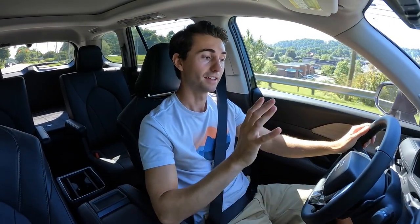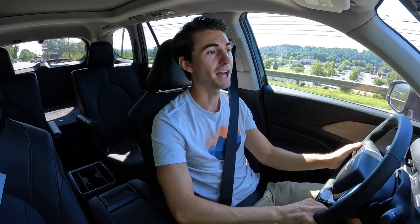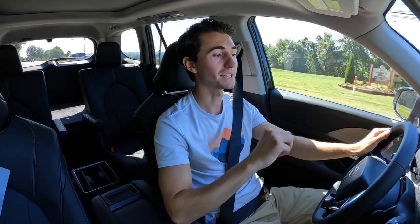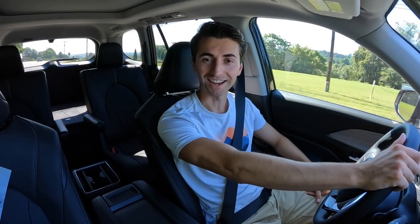That is it for the 2024 Toyota Grand Highlander Platinum. Big shout out and thank you once again to Classic Toyota of Wilkesboro for providing this car for today's video — take a look at their website linked down below. I'll see you all in the next video.